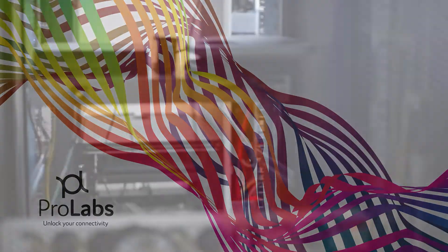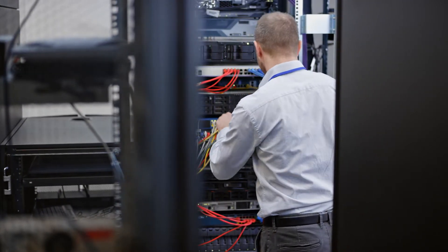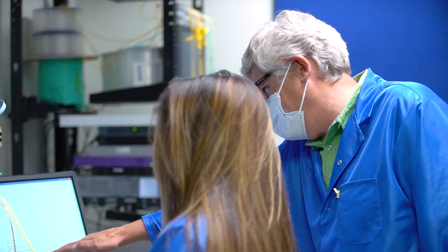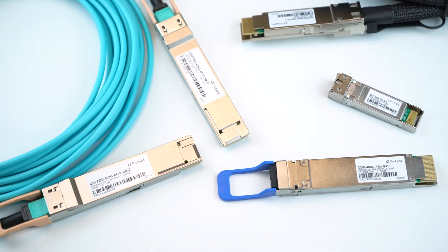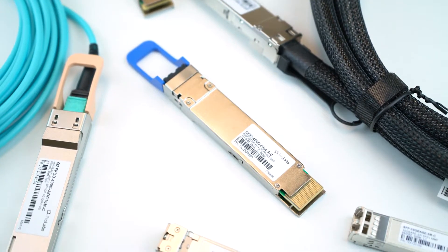In fiber optics, the reliability of the network is probably the number one most important thing to network operators. This is why testing and verification are critical in every single optic that contributes to a network. This is even more of an emphasis for bleeding-edge technologies from 100 gig to 400 gig optics.